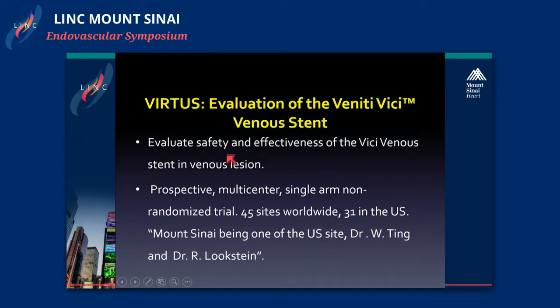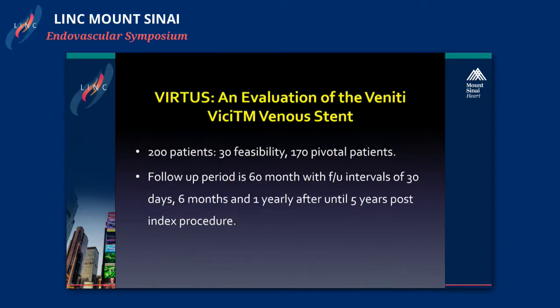The trial was a prospective, multi-center, single-arm, non-randomized trial at 45 sites worldwide, 31 in the United States. Medtronic, with Dr. Ting and Dr. Lukstein as principal investigators, participated. 200 patients enrolled, of which 30 were the feasibility cohort — those are the results we're discussing today — and 107 pivotal patients. Follow-up period was 60 months, with assessments at 30 days, six months, one year, and completing five-year follow-up.